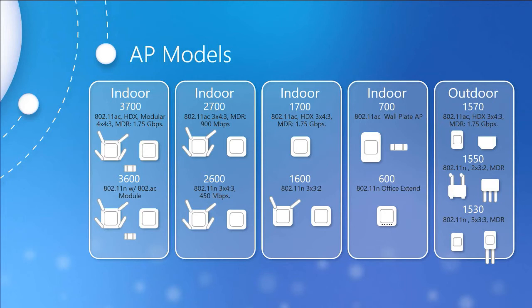The 2700 series gave us 802.11ac Wave 1 with ClientLink 2.0, CleanAir, and VideoStream. This was geared towards small to mid-sized deployments. It didn't have any sort of module support — basically what you bought is what you got.